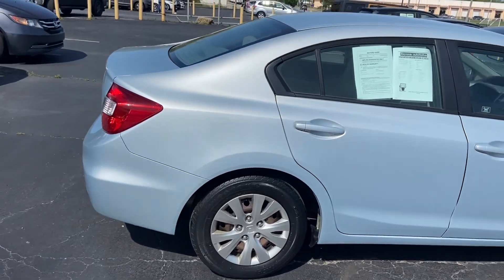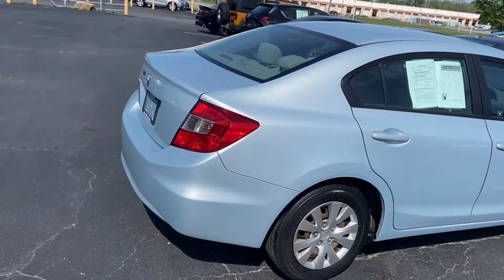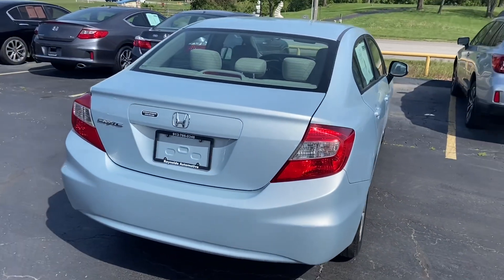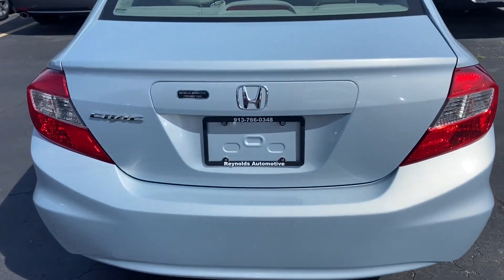You can see with no reported accidents, the body looks great. This is a really nice light blue.